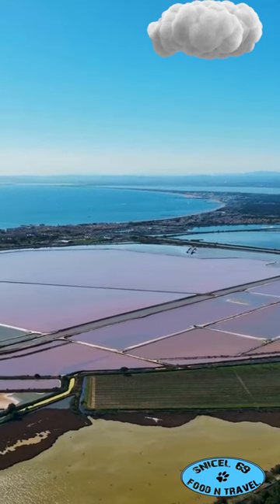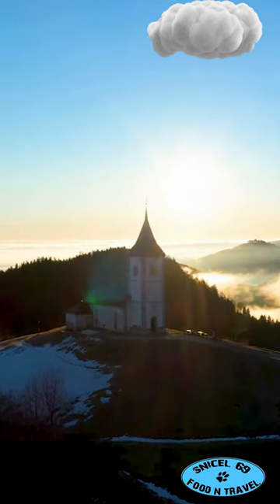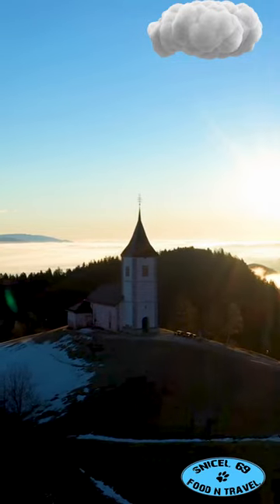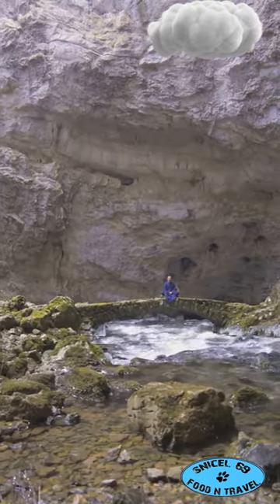Don't miss the Sečovlje Salt Pans, where you can see how salt has been harvested for centuries. For a taste of tradition, visit the village of Hrastovlje and its 12th-century church. Swing by Postojna Cave, where an underground train ride awaits you.